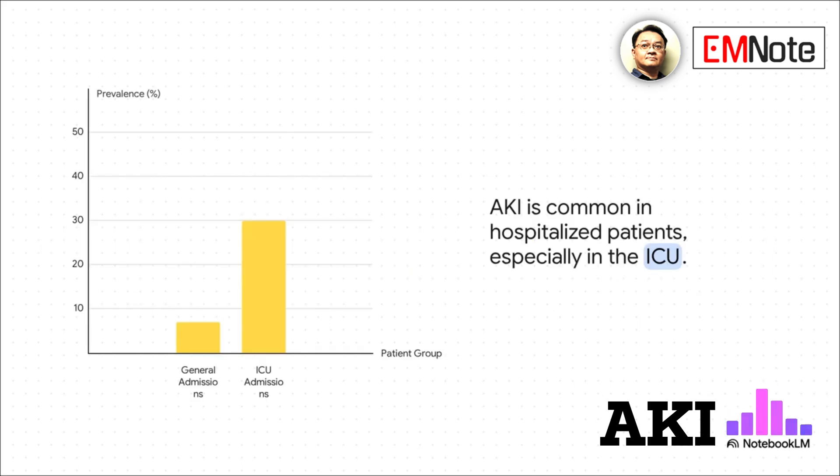How common is AKI? It's quite prevalent in hospitalized patients — about 7% of general admissions experience it. But in the intensive care unit, or ICU, that number jumps to 30%, which really underscores how vulnerable critically ill patients are.